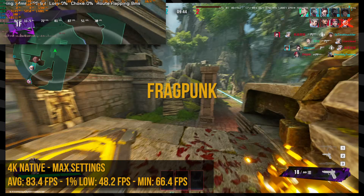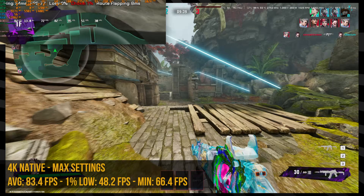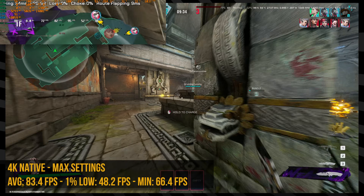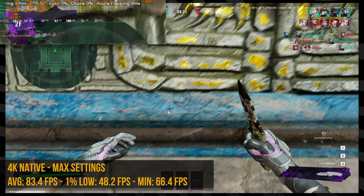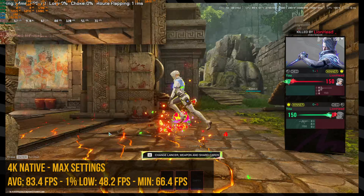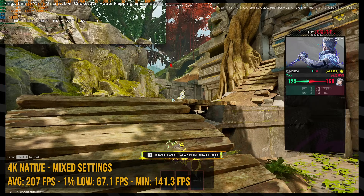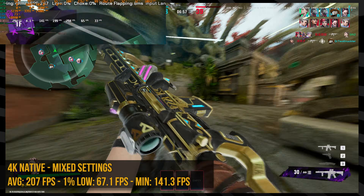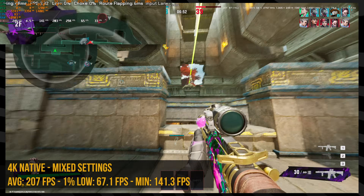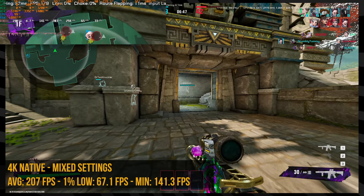I tried Fragpunk — a new shooter I've been playing. Ignore how bad I'm playing in these clips; I'm at the studio without my usual peripherals. At 4K max settings I got 83 FPS average, which is pretty good. If this was a story-driven game I'd absolutely play it like that, but I dropped it down to a mix of medium and low settings and got around 200 FPS at 4K. Since everything is super sharp at 4K, the quality difference in settings doesn't make much of a difference.